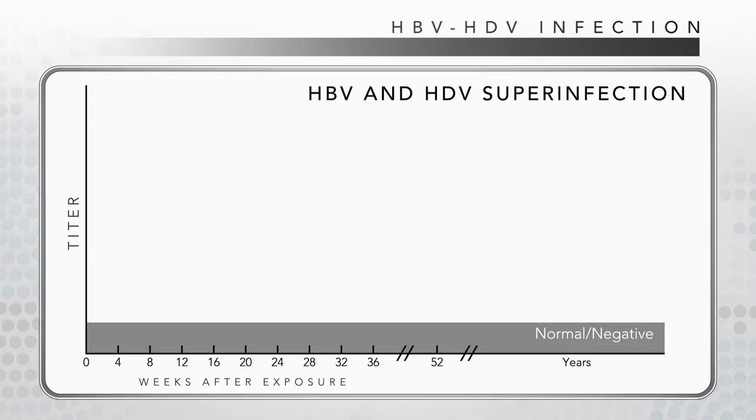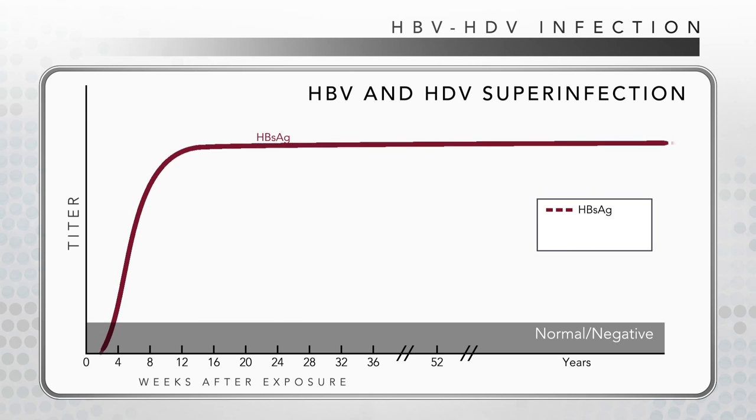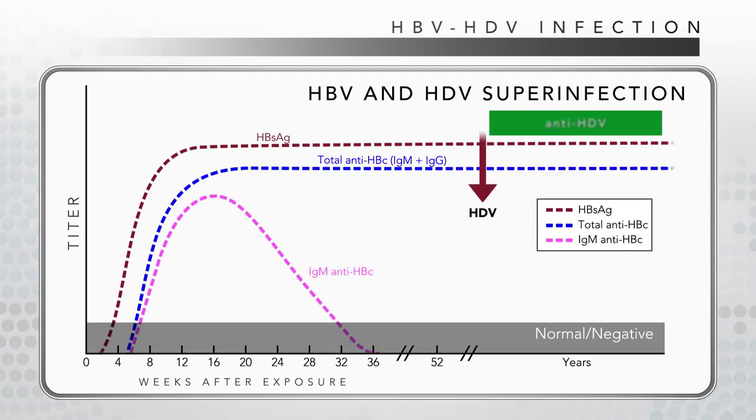If HDV infects a person with chronic HBV infection — as depicted by HBsAg in red and total anti-HBc in blue — it is called superinfection. Most persons will remain chronically infected with both viruses and often experience more severe exacerbations of their liver disease. Total anti-HDV, total anti-HBc, and HBsAg persist indefinitely in these patients.